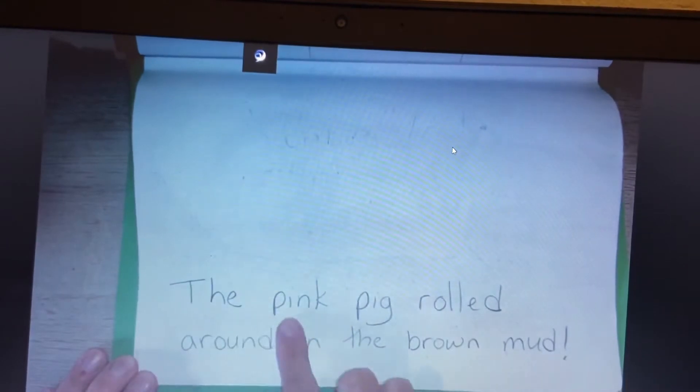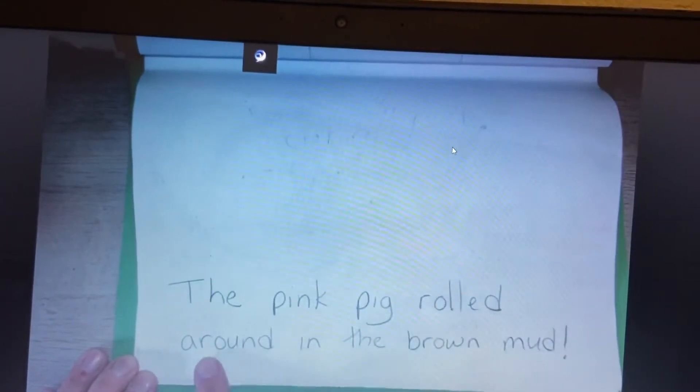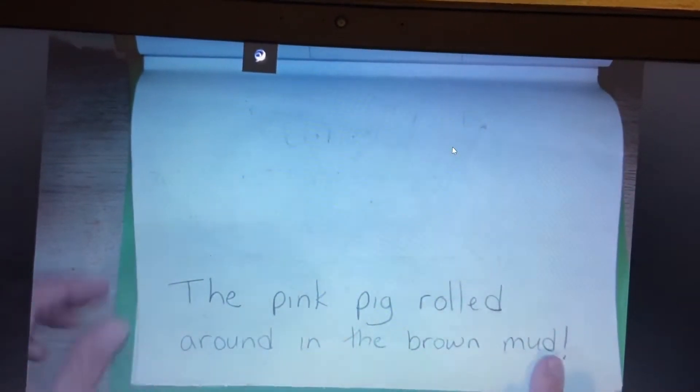Ready, read. The pink pig rolls around in the brown mud. Good.